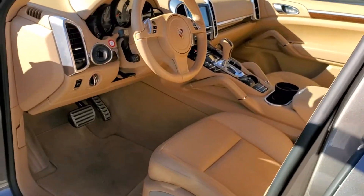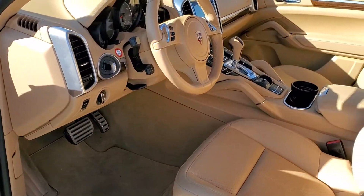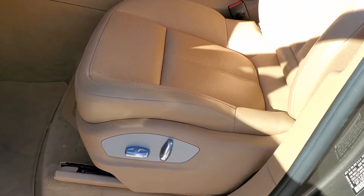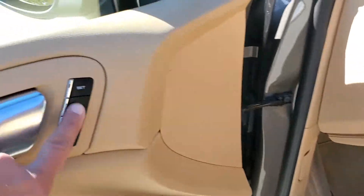Take a look at the interior — you'll notice that it's got a really beautiful standard leather luxor beige interior. You've got an 8-way power adjustable memory seat there.